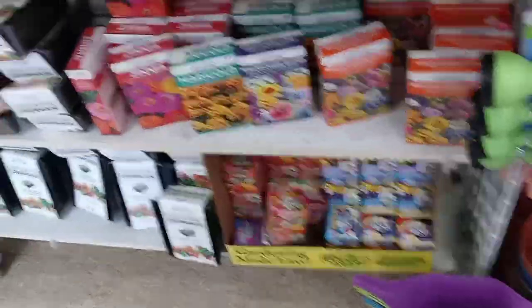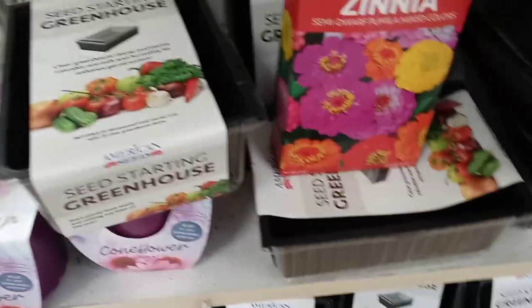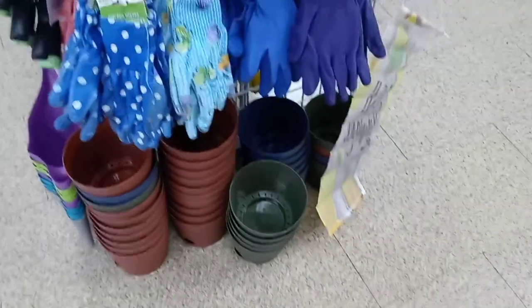When I walked in, the first thing I seen was they have flowers — all different types of flowers. Right here they got some little small greenhouse things, nothing more but the little trays. The soil or nothing is in it, but it's the little trays. Then they have these little flower rockets — but these are all flowers. They also have garden gloves and little containers.